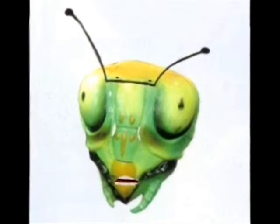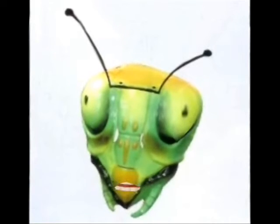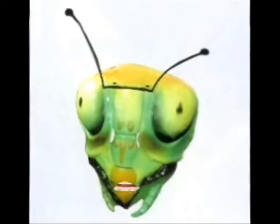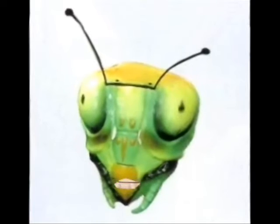The praying mantis' head can turn about half a circle, like no other insect in the world. It has an upside-down triangle head with a small chewing mouth. There are also two antennae right above its head.